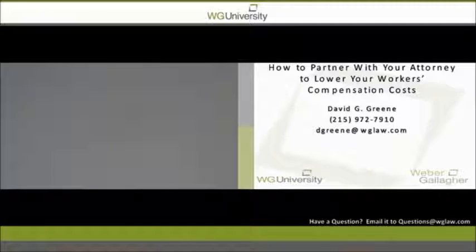We present both case updates and ways to manage risk in your businesses. If you would like to view this webinar again, share it with others, or see our WG University programs, please visit the Weber-Gallagher website, www.wglaw.com, and you will find copies of this presentation and others under the WG University page.